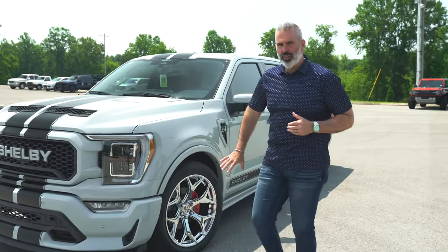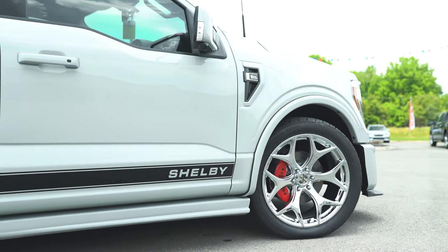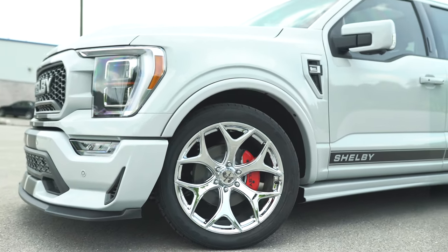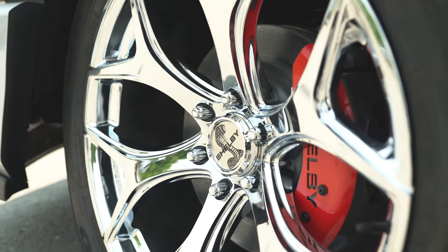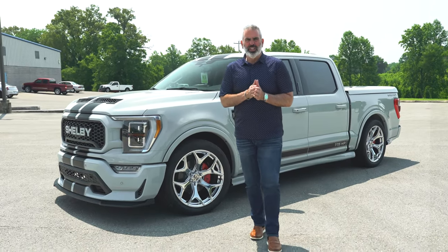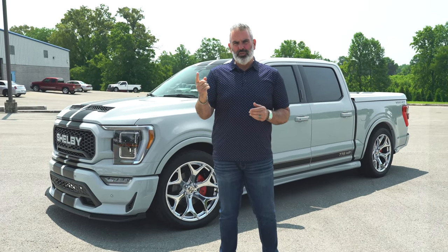This is going to have the chrome wheel and chrome exhaust — 22-inch high-gloss wheels. Absolutely beautiful 305/40/22 Toyo Proxes tires, so great setup there. Racing red caliper covers — so cool on this street truck.